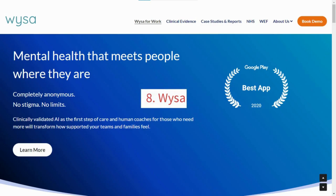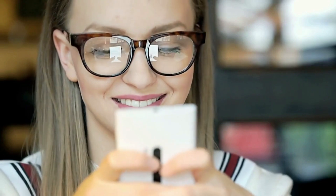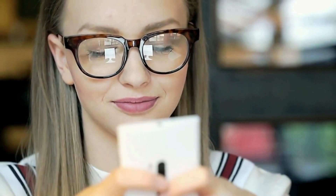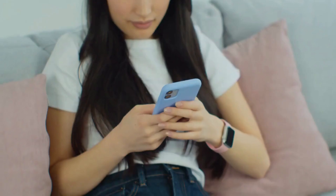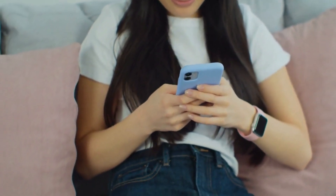8. Wyser. Wyser is an AI-powered mental health chatbot that can provide emotional support and guidance. It uses NLP technology to understand your messages and provide personalized advice and techniques for managing stress and anxiety. Wyser can be used on mobile devices and has a range of chatbots to choose from.